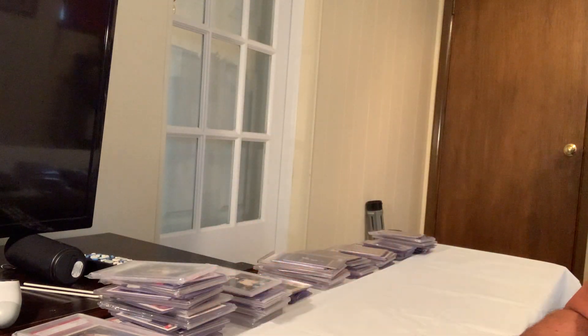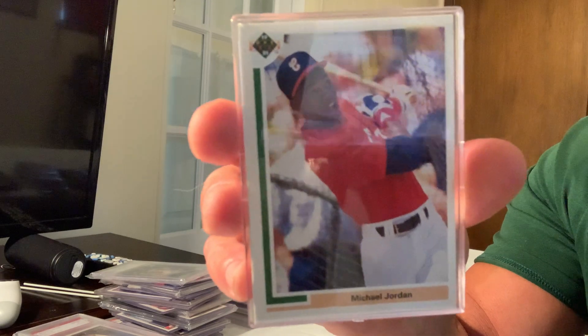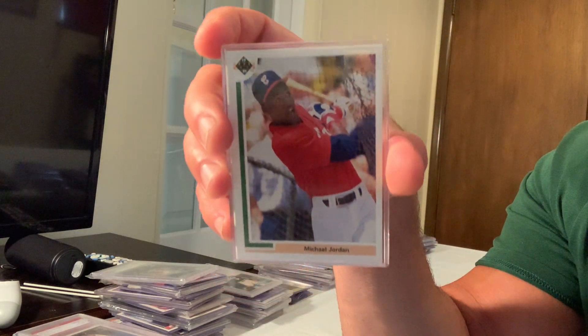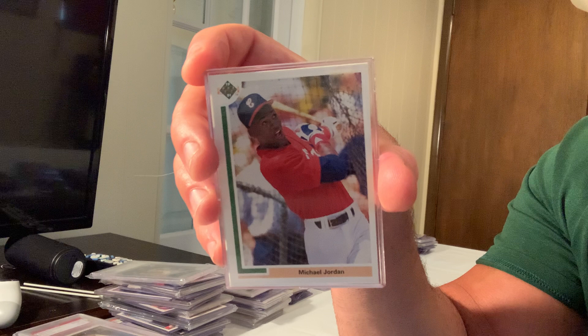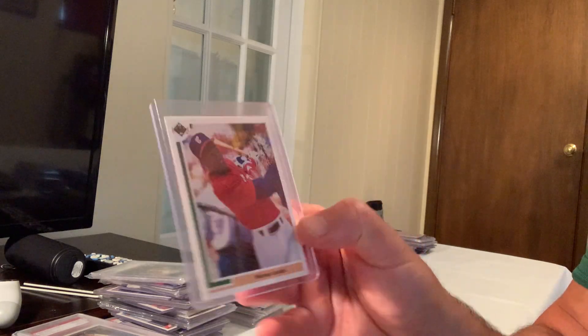Number 17 is the iconic short-baseball-career rookie — the 1991 Upper Deck Michael Jordan, card number SP1. This card, from his short baseball stint, sold for $2,599 on eBay.